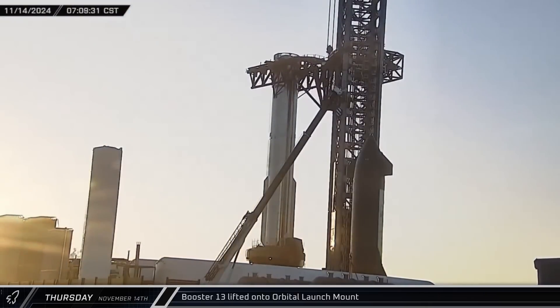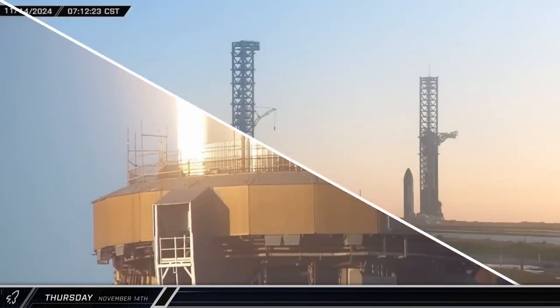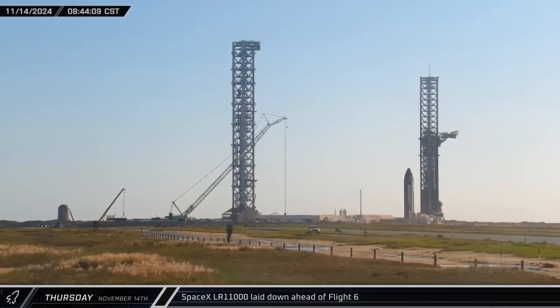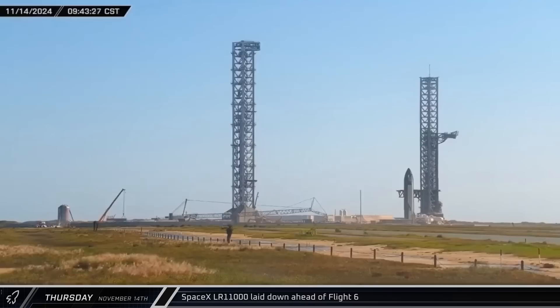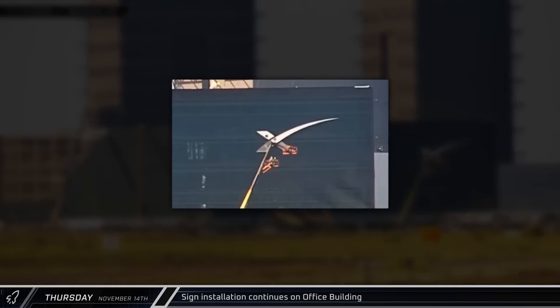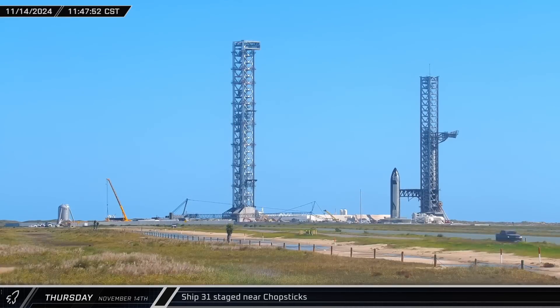The booster's positioning needed a bit of fine-tuning before it was ready to be attached to the hold-down clamps in the inner ring. While the chopsticks worked on positioning the booster, lay-down began of SpaceX's crane to protect the boom from the launch. Once the booster was fixed to the launch table, the chopsticks were swung out to the side for Starship stacking. Ship 31 was moved in front of the recently lowered chopsticks, stopping short while the arms were reset for the ship.